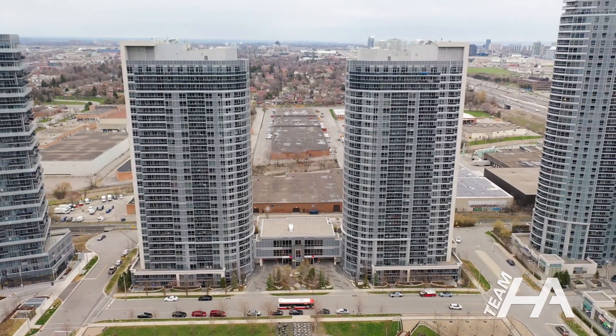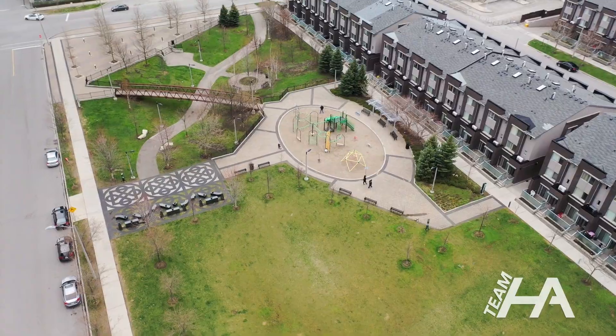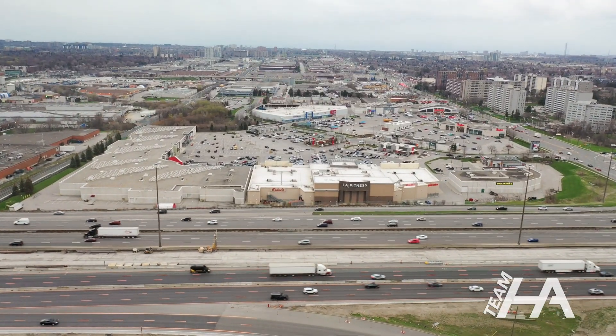Building amenities include a party room, exercise room, underground parking, guest suite, and a gorgeous rooftop terrace with barbecues — perfect for entertaining guests.